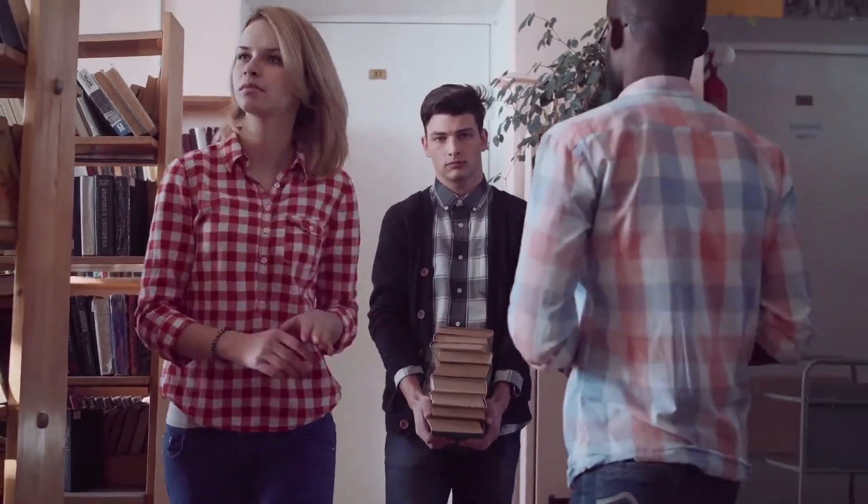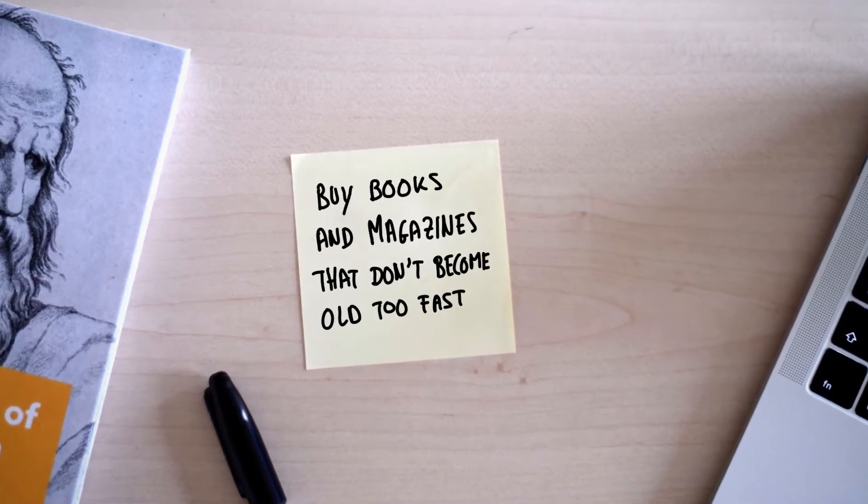This means that all the beautiful brochures you add in your waiting room are most of the time useless, so don't put too much energy in those. Just buy some books or magazines that don't become old too fast, thus leaving your staff with less maintenance work.